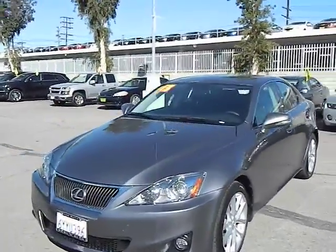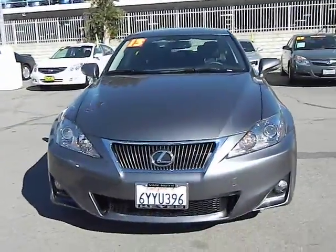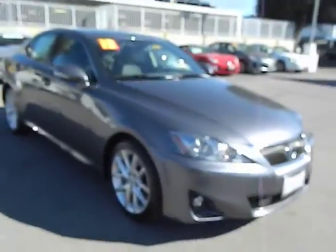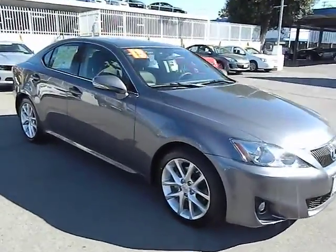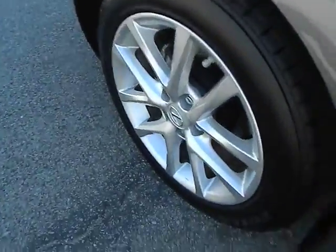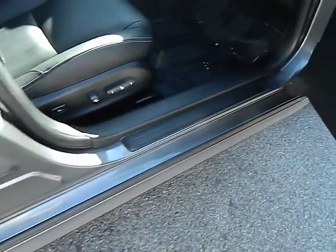The 2013 IS250. An interior and exterior design inspired by the world of competitive racing, the IS250's authentic performance and style are the hallmarks of this classy luxury sedan and is priced below $40,000. This vehicle has less than 6,000 miles.